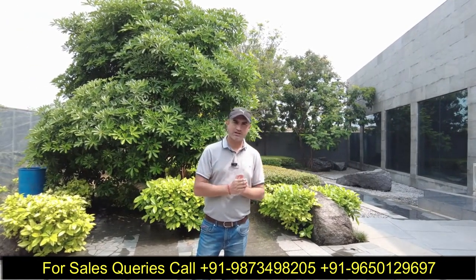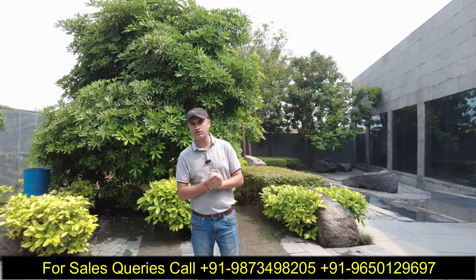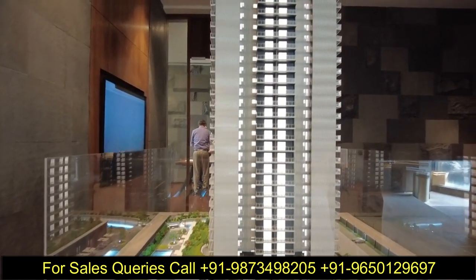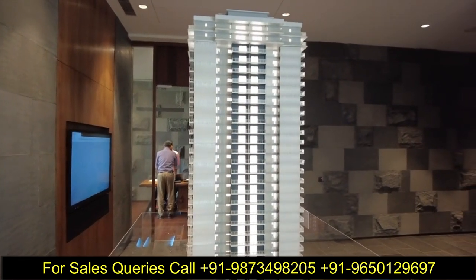Second phase में studio apartments थे, जो 2.67 acres में एक independent tower था। दो से तीन दिन के अंदर ही वो पूरी तरह sold out हो गया था, क्योंकि location इतनी अच्छी है।